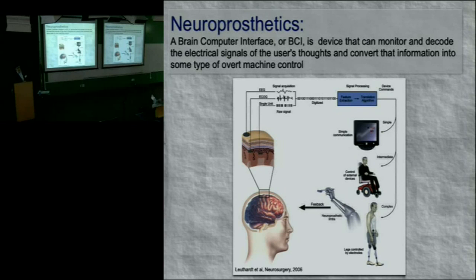Device control can range from something simple like controlling a cursor on a screen, to something more complex such as controlling a wheelchair or other machine, to even controlling your own limbs or robotic limbs. From a neurosurgical standpoint, for people with spinal cord injury, stroke, or neuromuscular disorders who have severe motor impairment, by accessing the brain directly, we can potentially create a shortcut around that disability.